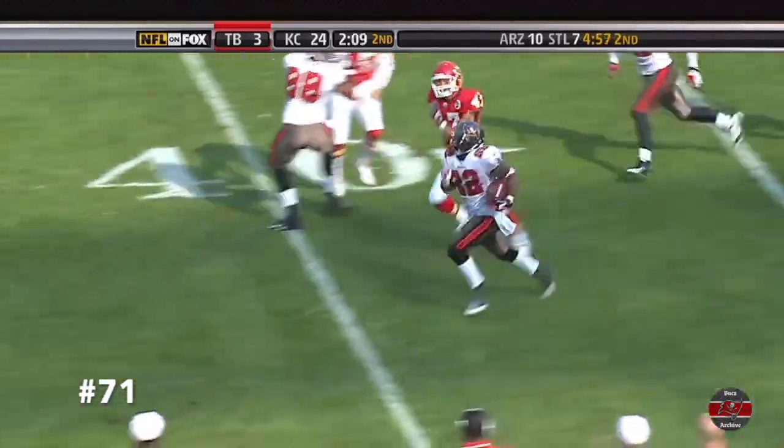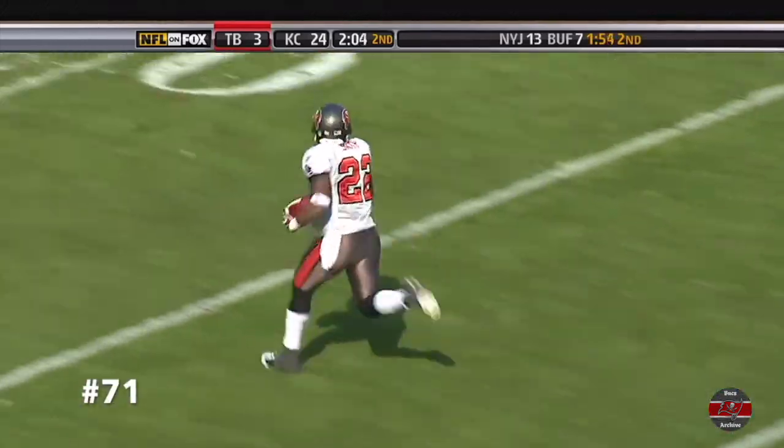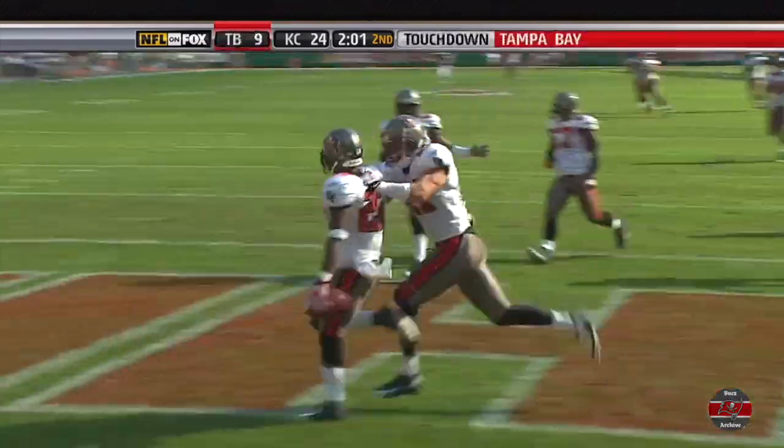Smith has had some nice returns all day. He could take this one. A missed tackle, and Clifton Smith will score. 97 yards.